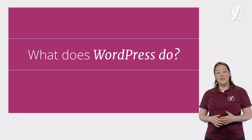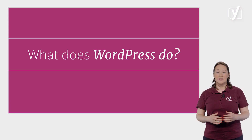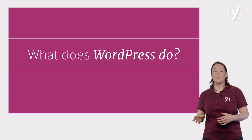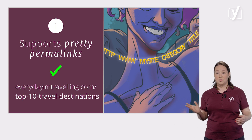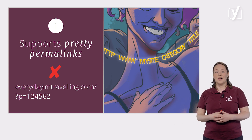So, what does WordPress do out of the box? WordPress helps you get going quickly and it's a pretty solid platform to work on. Among other things, it supports so-called pretty permalinks, so you can use SEO-friendly URLs like this one rather than this one. We've shown you how to do this earlier in the course.